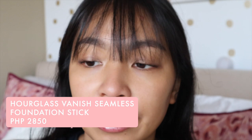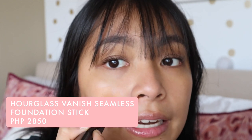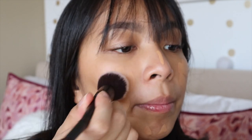For foundation, this is a recent discovery from late last year — the Hourglass Vanish Foundation Stick. I love this because it's so easy to use. I just use a brush to blend it out. The coverage is just right for my face. After I put marks all over my face, I grab a foundation brush from It Cosmetics and buff it all over my face. Super quick and easy.